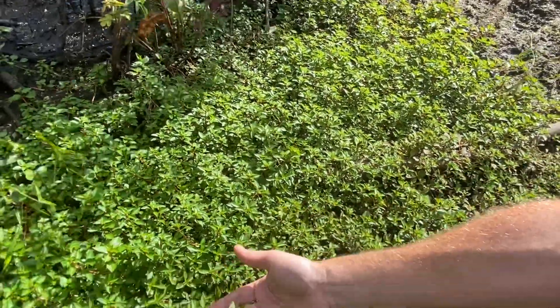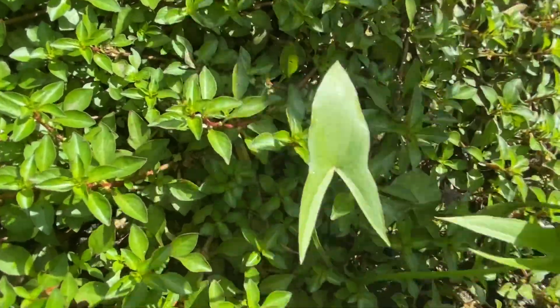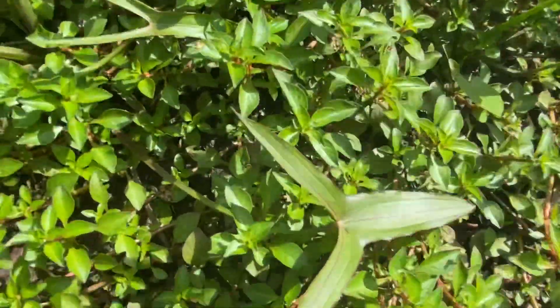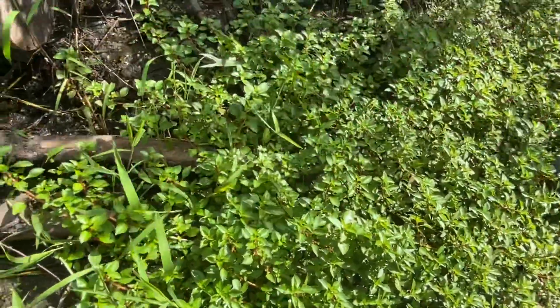And then since it's right here, there's a cute little Sagittaria coming up. And the grass here — I can tell because it cuts me — so that's Leersia.